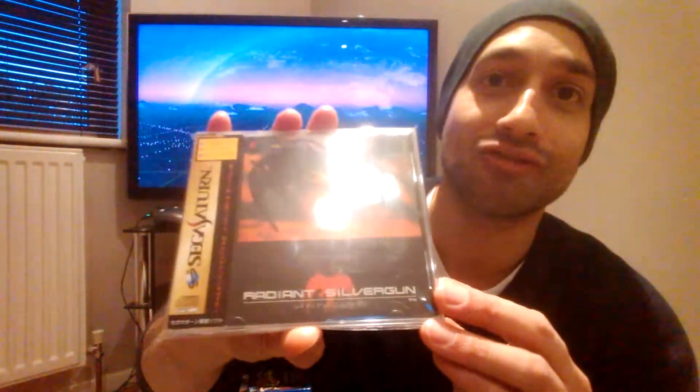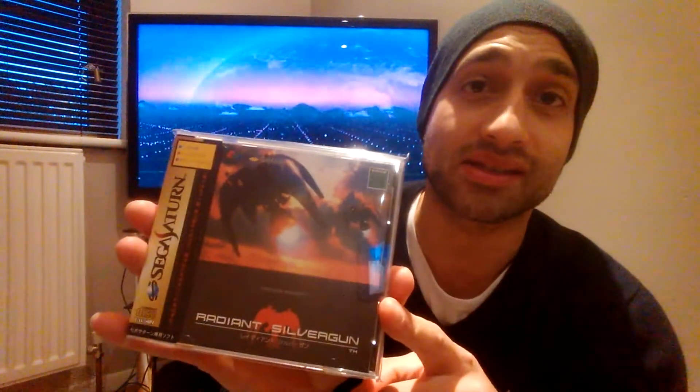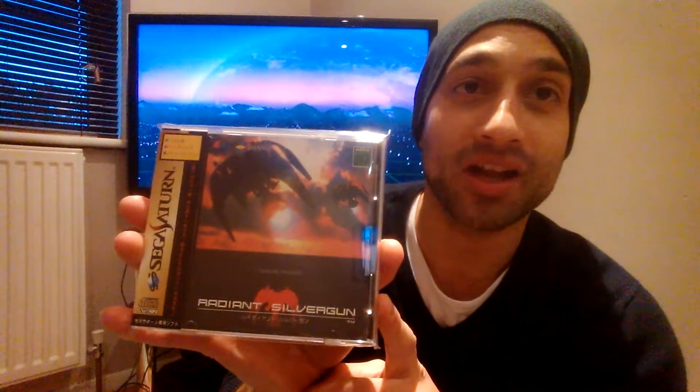Here's one you might expect to be higher up the list but it's actually number nine. Can you guess what it is? Radiant Silver Gun. Not actually that expensive compared to the rest of these — there are much more expensive games on the Saturn. The last five completed listings of Radiant Silver Gun went for an average price of £122.17.